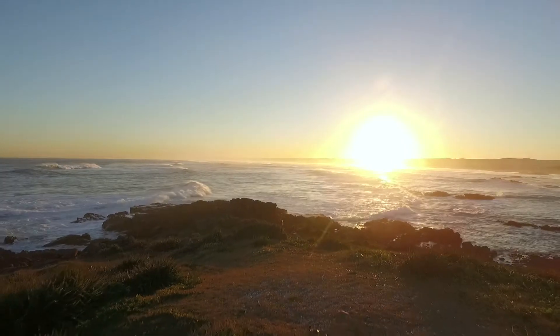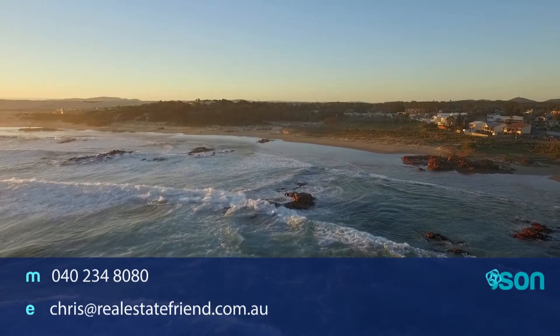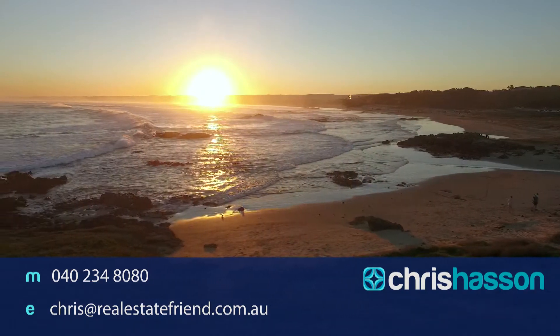Well, I could spend all day here — I'd prefer to be in the board shorts and out on the surfboard — but if you want to look at this property, give me a call: 040 234 8080, or send me an email direct to chris@realestatefriend.com.au.